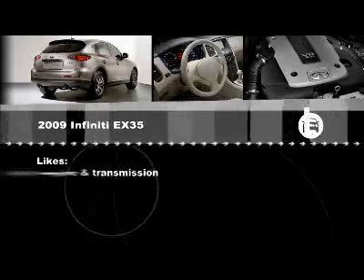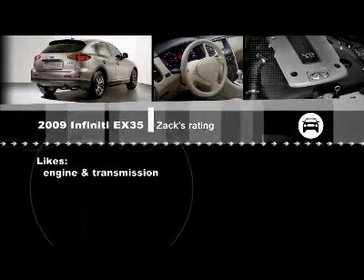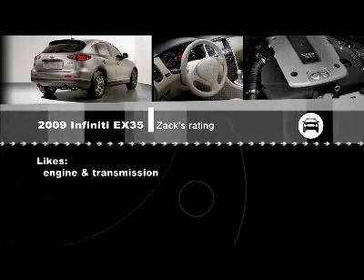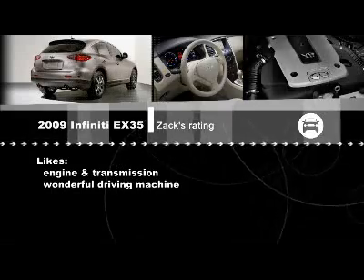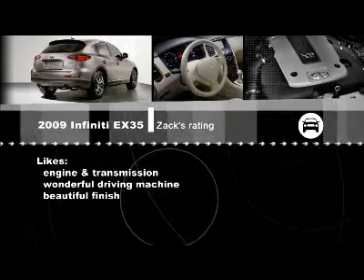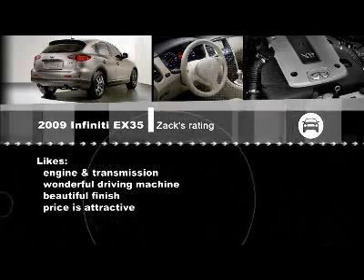So the EX has a few issues, mostly around space — but do you think that should stop people from having a look at it? Absolutely not. You should look at it because space is a subjective thing. For one family it's not enough room; for another it's plenty. The top reason to look at it is the engine and transmission derived from many Infiniti products, especially the G35. It really is a wonderful driving machine — it handles beautifully. It's also got a beautiful finish on the inside, and the price is attractive, especially compared to competitors like the RDX.